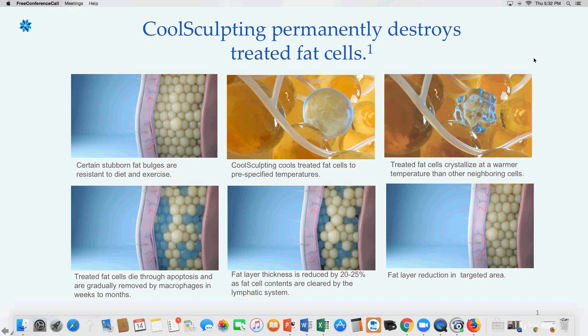Nothing else has begun to shift, which is wonderful. In that bottom left photo, the blue fat cells represent ones that have been cooled and are being set up for apoptosis — a natural cell death. The white fat cells are ones that didn't get cold enough to initiate that apoptosis process. The treated fat cells are going to die through natural cell death and are gradually going to be removed through macrophages in the coming weeks and months.